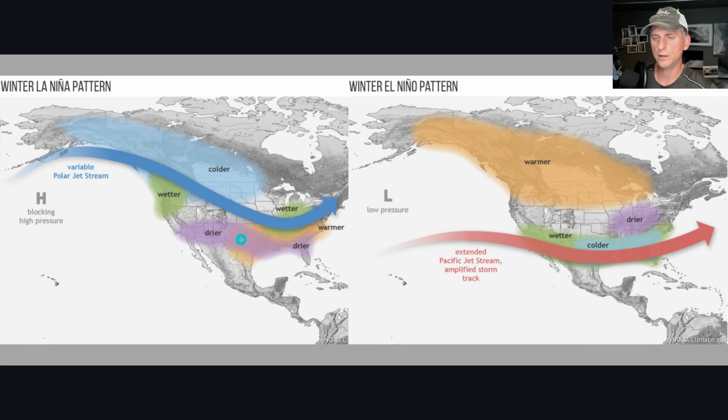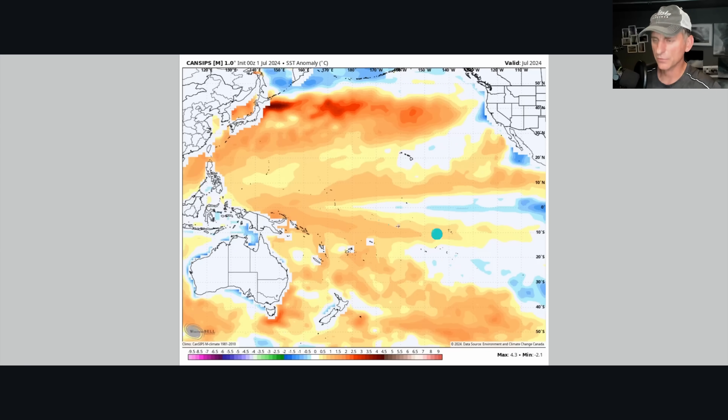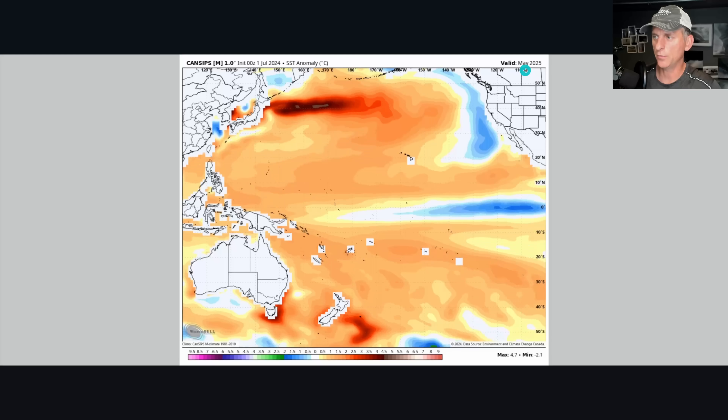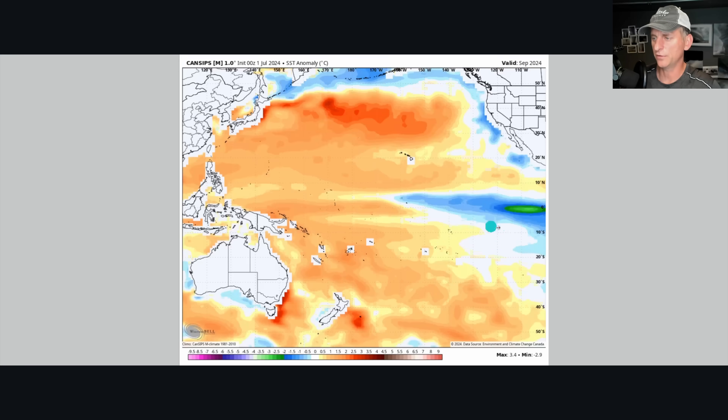Looking at the overall La Nina pattern: the classic signature is a blocky high pressure system with a more variable polar jet stream coming out of the northwest — wetter, cooler conditions for the Pacific Northwest, sometimes down into California. El Nino is different — you get warmer conditions across much of the Pacific Northwest, up into BC and into Alaska, with an extended jet stream because you've got more deep convection out over the Pacific Ocean driving that jet stream toward the west coast of North America. The Canadian model clearly shows that cooler tongue going all the way through next June.